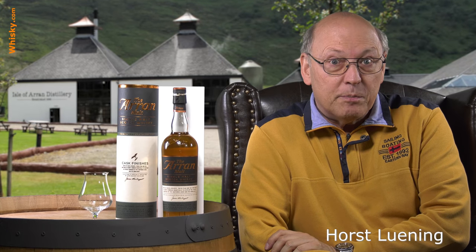Welcome to whisky.com where fine spirits meet. My name is Lüning, Horst Lüning. I'm the master taster of whisky.com and today I have the pleasure to introduce to you the Arran Sauternes Cask finish.